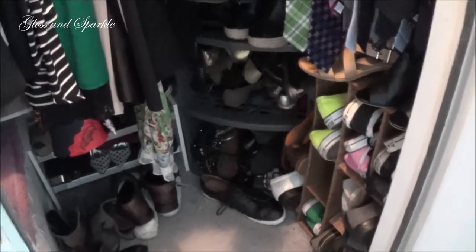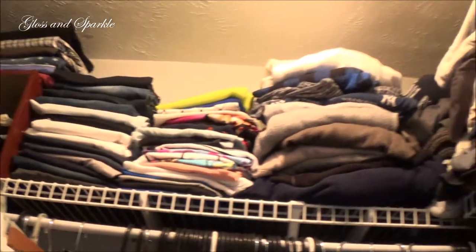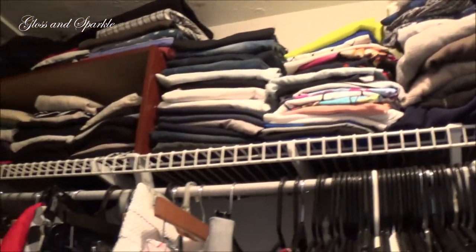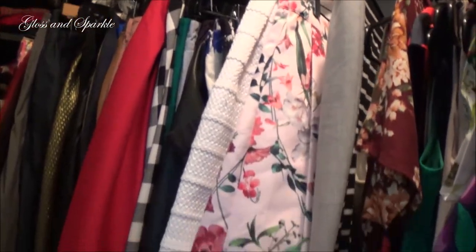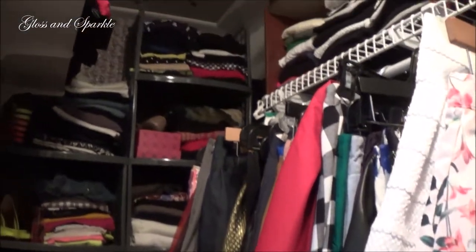This is what my closet currently looks like at the moment. It is very unorganized and things are just disheveled, and it drives me absolutely crazy when it gets like this and I can't stand it. So this is my closet.